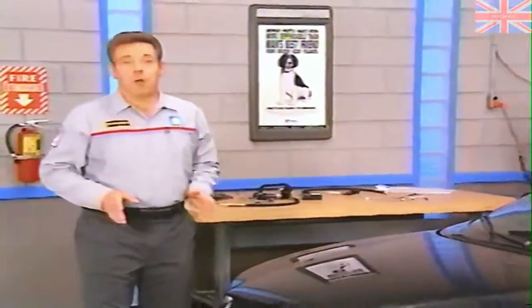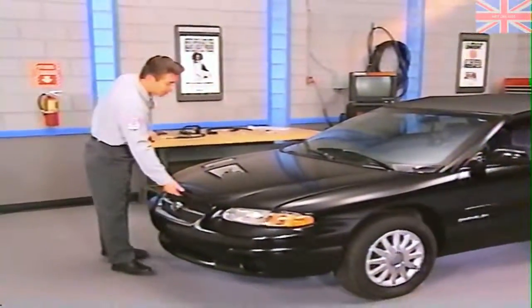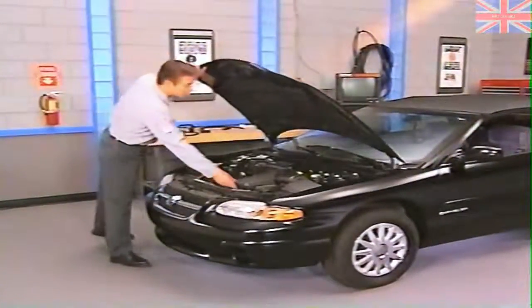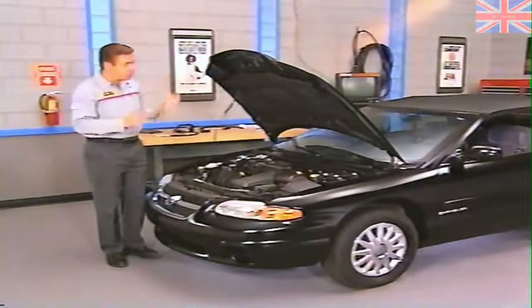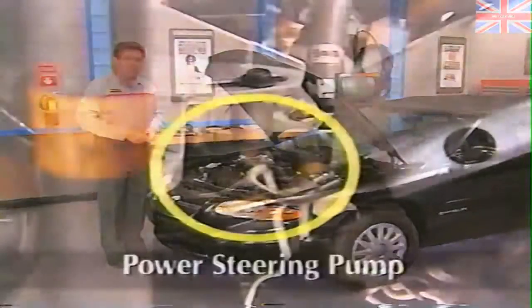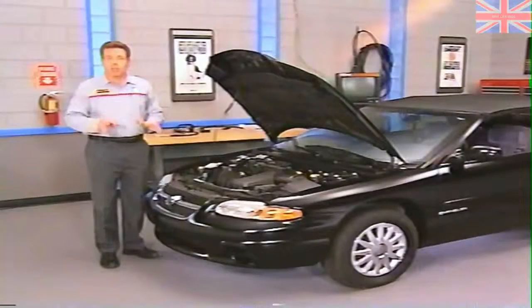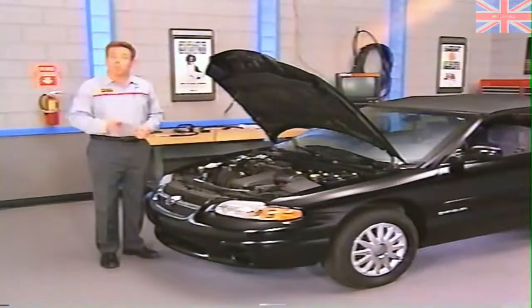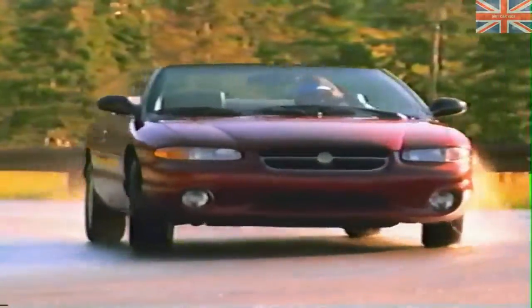The speed sensitive power steering used on Sebring Convertible and some Diamond Star and Mitsubishi vehicles is distinctly different from the two systems we've looked at so far. For one thing, the system does not use electronics — it is strictly a mechanical system. The vane type power steering pump contains flow control components that reduce pump flow as engine RPM increases. This is unlike the other systems, which are proportional to vehicle speed. Another important difference is that this system is not nearly as noticeable in its operation as the other systems.